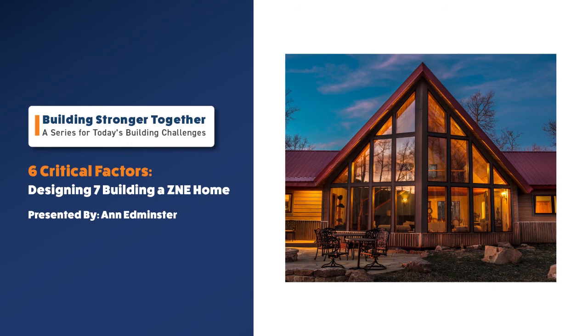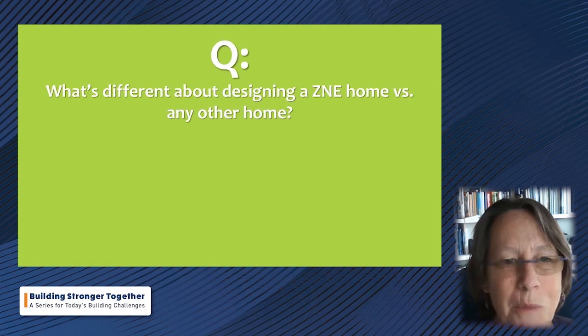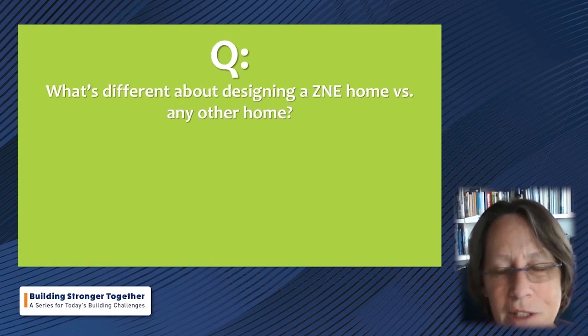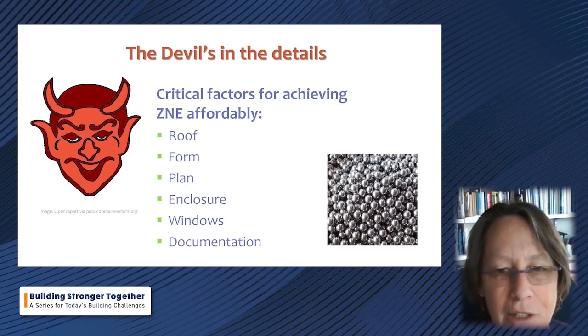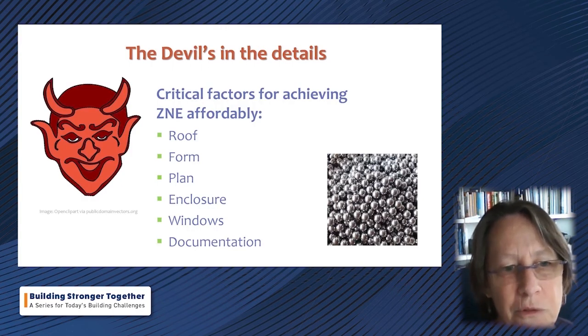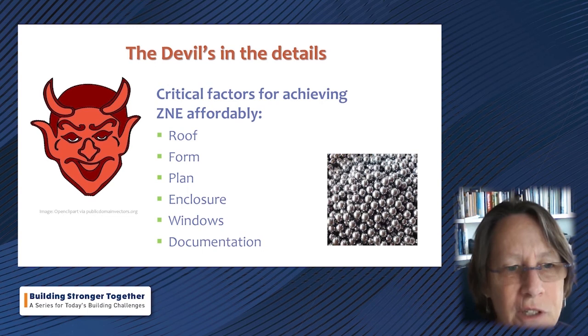With zero net energy becoming a very hot topic not only on the West Coast but throughout the country, we spoke with Ann Edminster, an international expert on zero net energy homes and home building. In this segment she talks about the six critical factors that go into building and designing a zero net energy home. She notes it's not one silver bullet — it's a bunch of silver BBs — it's all about the details, broken down into six categories: the roof, the form, the plan, the enclosure, windows, and documentation.